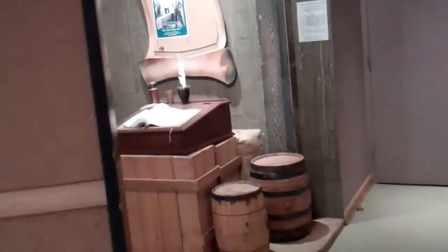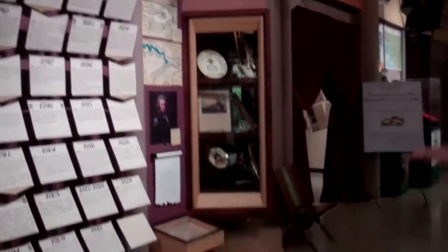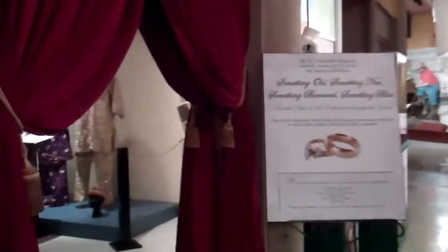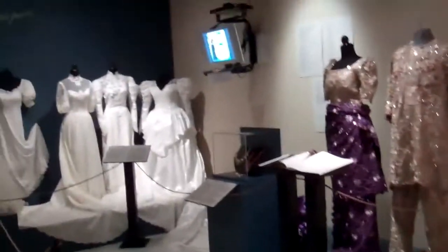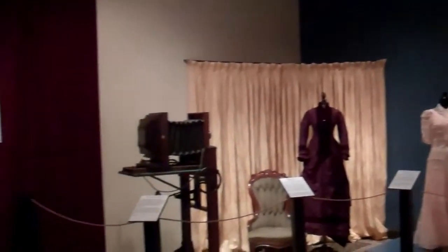We also build temporary exhibits in this area. Right now we have an exhibit all about wedding dresses — the History of Wedding Dresses. Bridal Bliss is just in the corner, just around through the curtains here. This is the latest exhibit that we just opened on June 18th — all about wedding traditions. We've got dresses from our collection as well as dresses on loan.